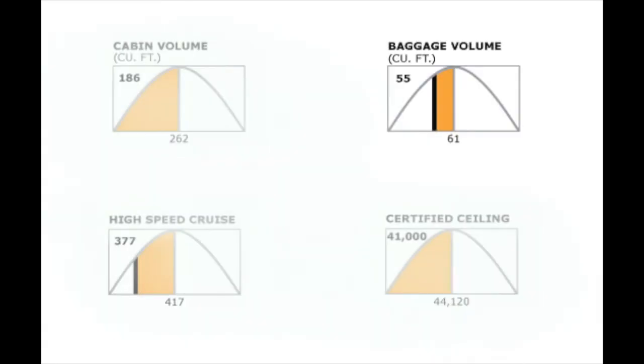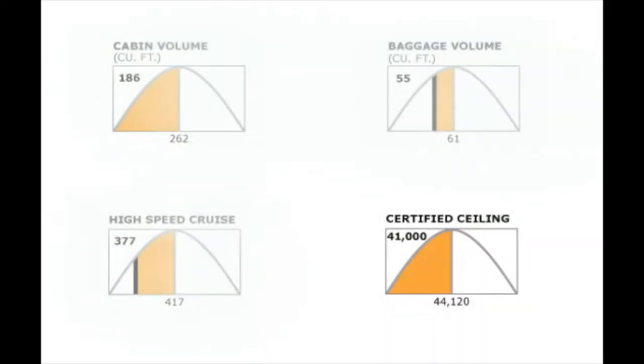Despite the CJ-1's economy in flight, it allows for surprisingly high payload. Its three baggage compartments can carry up to a total of 832 pounds of luggage. The CJ-1 is fuel efficient, burning an average of 134 gallons per hour. The economy of its fuel burn can be largely attributed to Cessna's choice of engines.